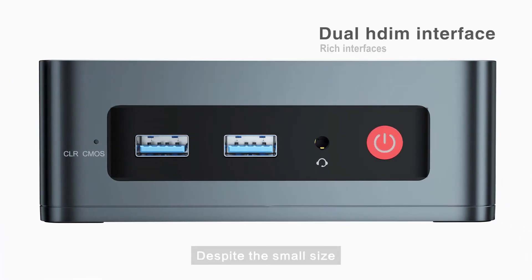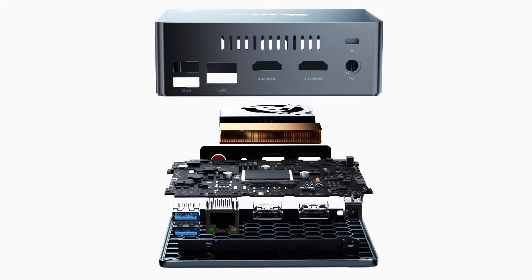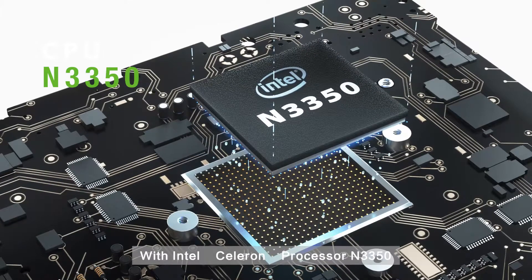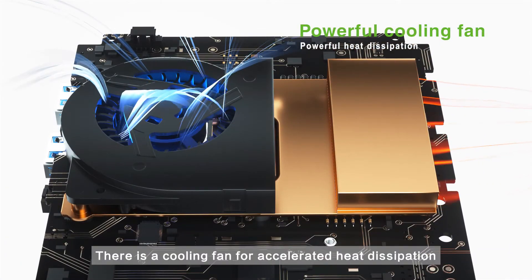Despite the small size, it still has a variety of interfaces — choose what you need. With the Intel Celeron Processor N3350, there is a cooling fan for accelerated heat dissipation.